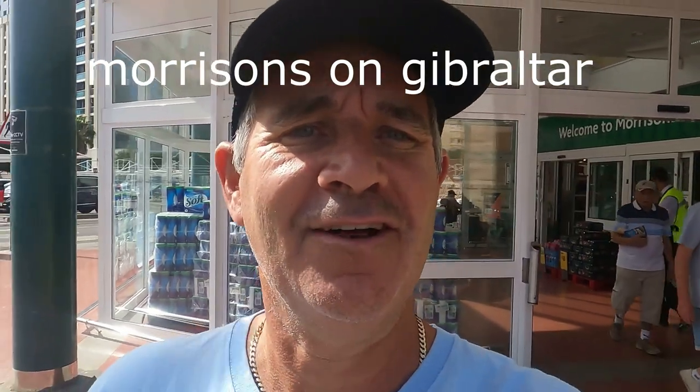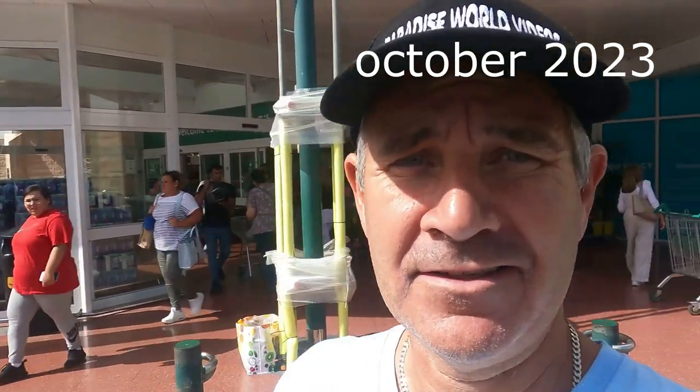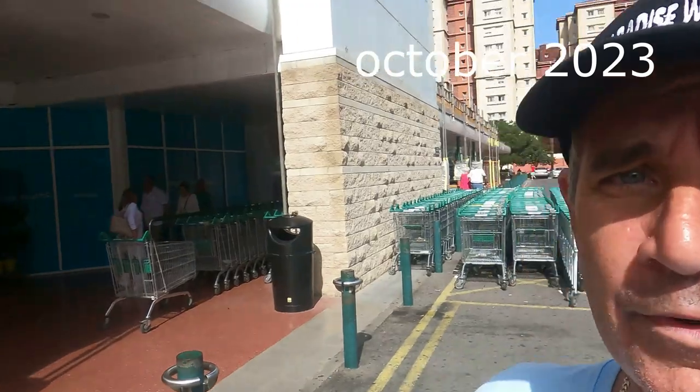Welcome to Paradise World videos! We're at Morrison's in Gibraltar today, and we're going to show you what the prices are here compared to what you're paying in Mercadona on Spanish land. So we're going to take a look inside and see what the actual prices are today.